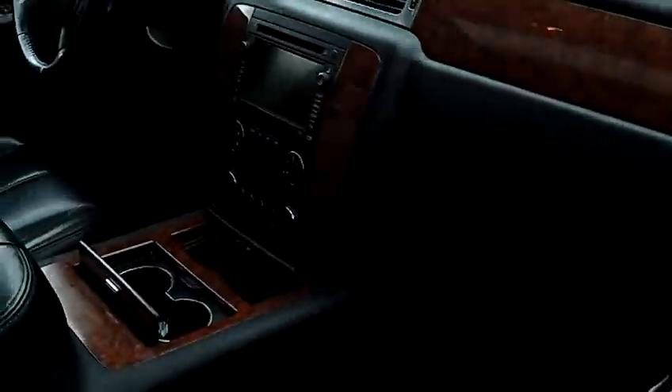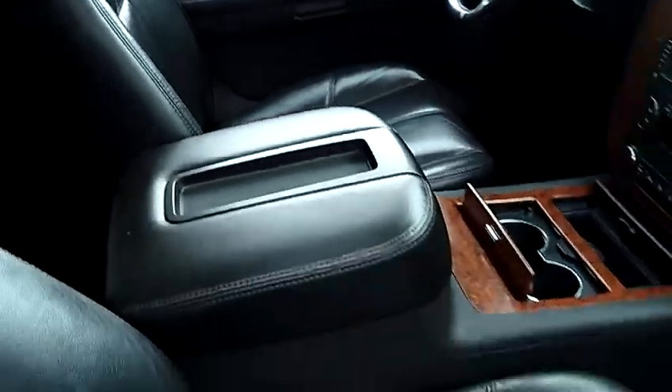It has a premium sound system, power windows, power door locks, dual power seats, and single disc MP3.